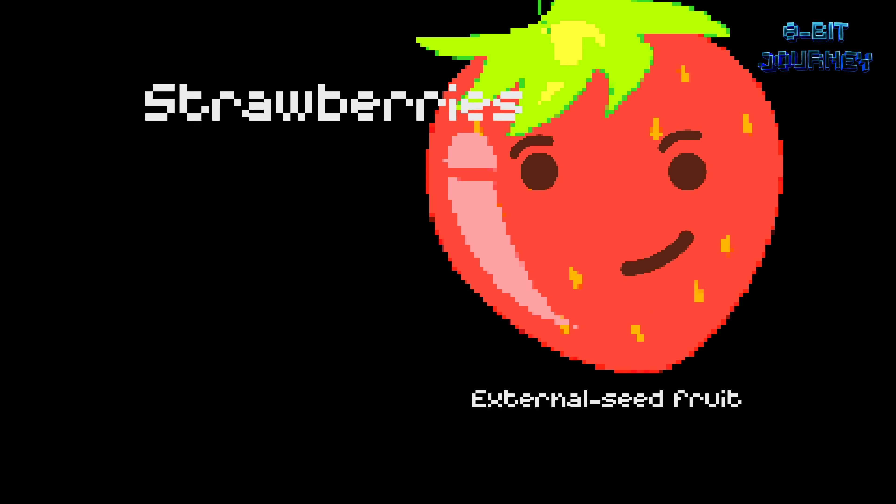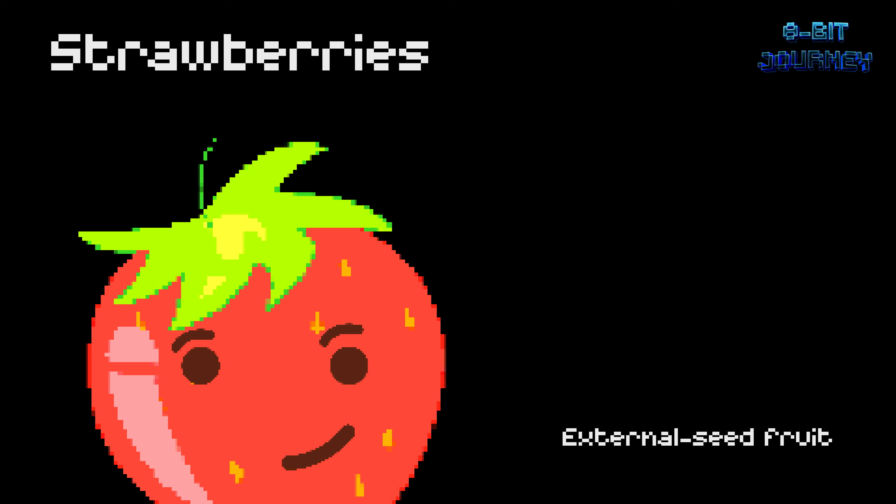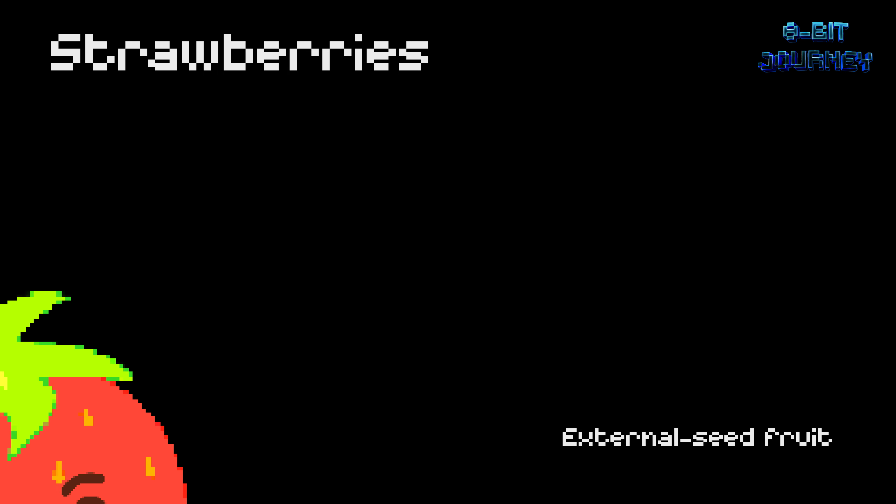Strawberries — external seed fruit. Strawberries are the only fruit that wears its seeds on the outside. There are about 200 seeds in an average strawberry. And guess what? Strawberries are not berries, but rather a type of fruit called an aggregate fruit.